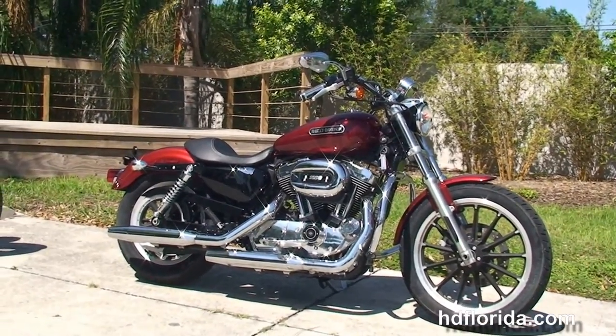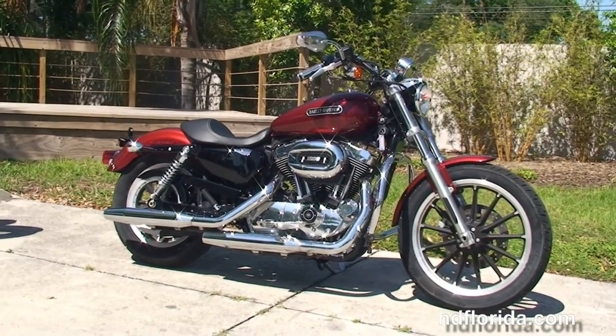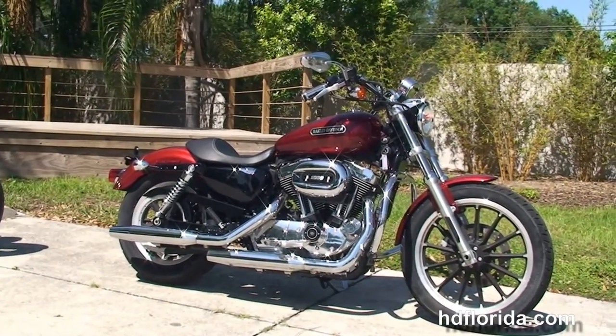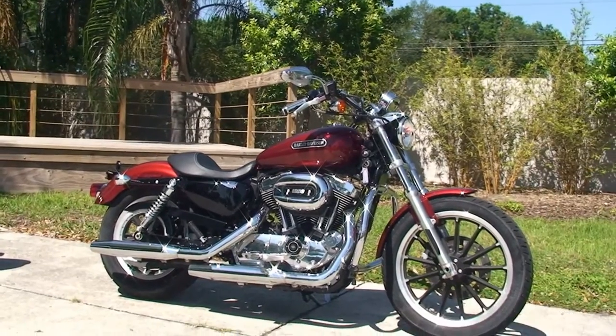For more information on this Low with only 2,789 miles on it, click the link below. To view the rest of our exciting inventory, visit us at TampaHarley.com. We're always open 24/7, and remember we have one rocking, smoking, thrill-filled Harley day.